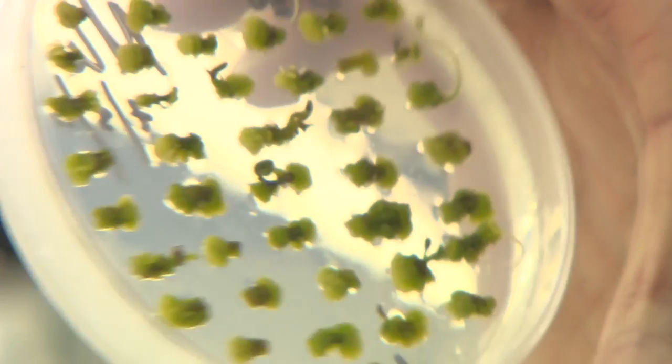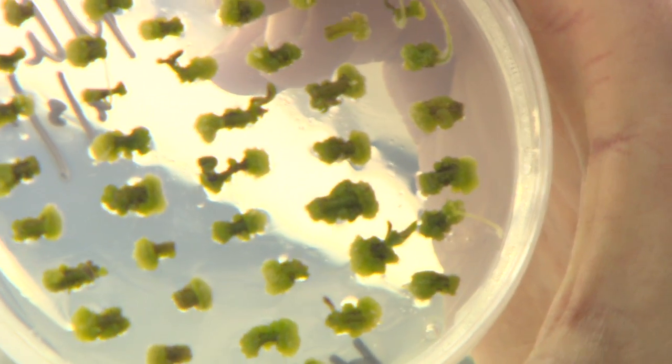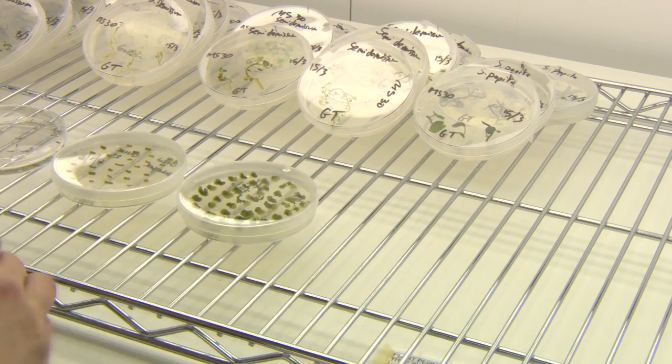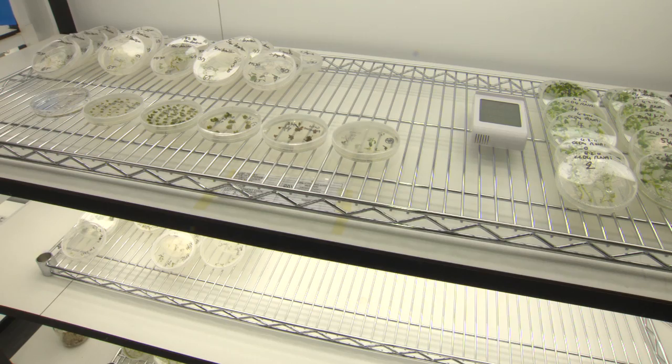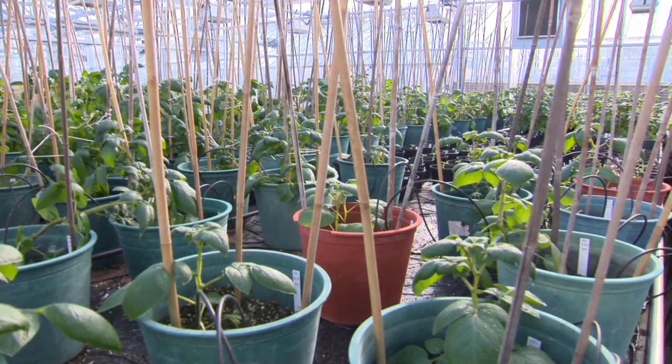Tubers don't normally accumulate astaxanthin, but by using genetic engineering we're able to insert these genes from species which naturally accumulate astaxanthin. We use a bacterium called agrobacterium. Agrobacterium is a natural genetic engineer. We're able to introduce some genes into this agrobacterium strain, which in turn introduces the genes into potato plants. It's a carefully controlled process carried out in sealed conditions to exclude the possibility of contamination with the outside environment.